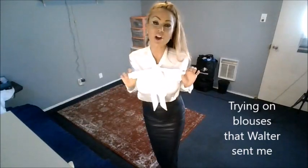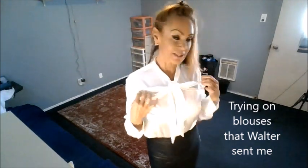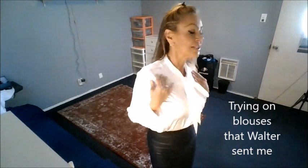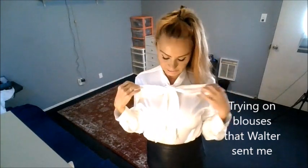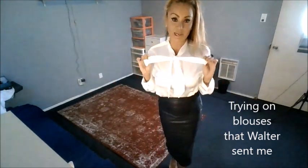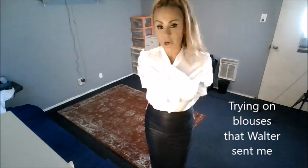Hi, Stacey Burke here. I am trying on the blouses that Walter got me or sent me. This is like a silky satiny white blouse. I don't know if you can see it with the lighting, but it has like this little bow or tie-up thing right here. And this is the pencil skirt that Walter got me.